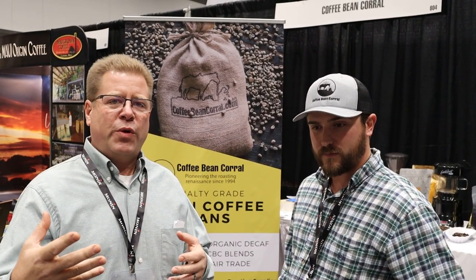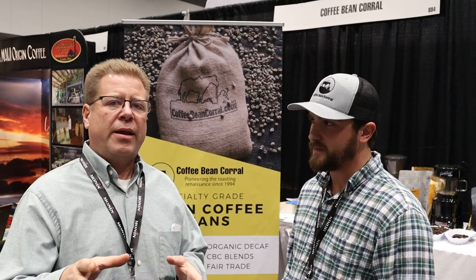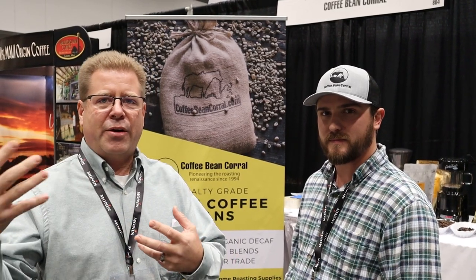We're here at Coffee Fest 2019 in Tacoma, Washington, and I just ran into Peter with Coffee Bean Corral. I walked by this booth a few times — I thought they were just another green bean distributor, but they're not. What they're doing here is specializing for the niche market of the artisan roaster, the home roaster, and the coffee shop that doesn't want to buy large 130 to 160 pound bags.